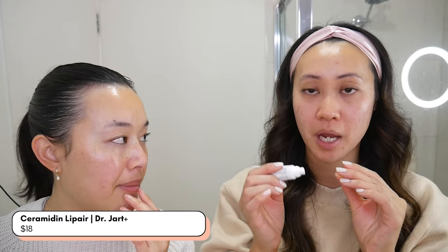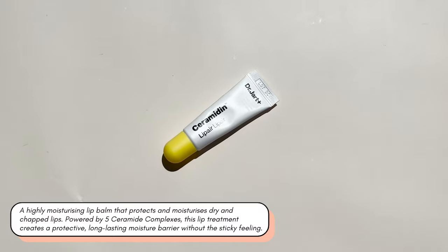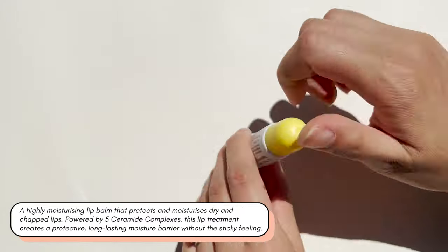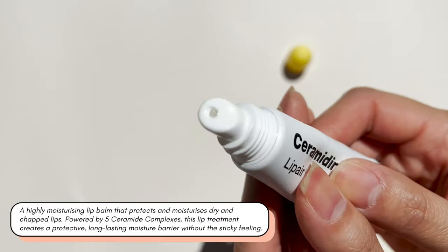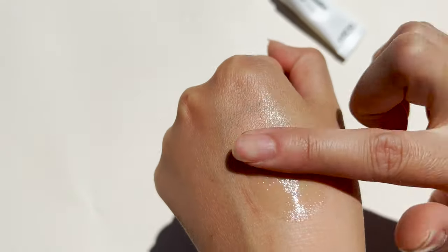We can't finish without lip balm, obviously. This is the Dr. Jart Ceramide Lip Mask, which comes in really cute packaging. It's quite slippery and glossy — it feels like a lip gloss but it's still occlusive. It's long-lasting and makes my lips really soft — a bit of a glossy vibe.